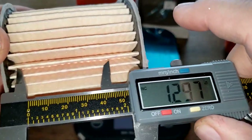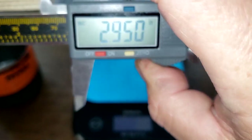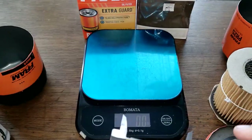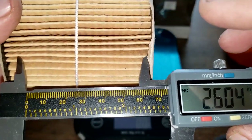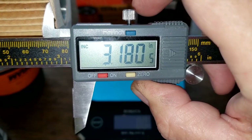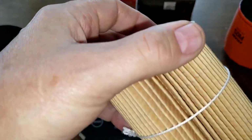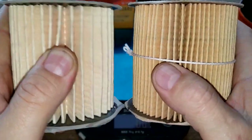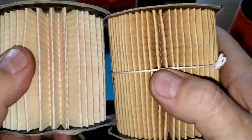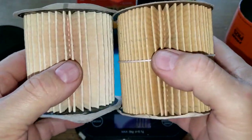The new Fram filter element measures about 3 inches, while the old Fram measures about 3.18 inches. The old one already has a big head start with all those extra pleats. I'd put my money on the old Fram having more filter media. Let's cut these two filter elements open, stretch them out, and see what they look like.